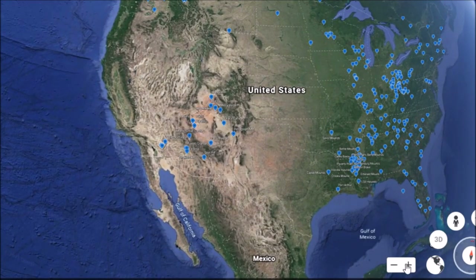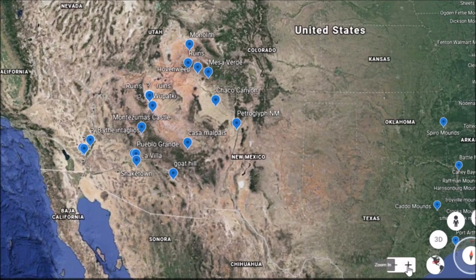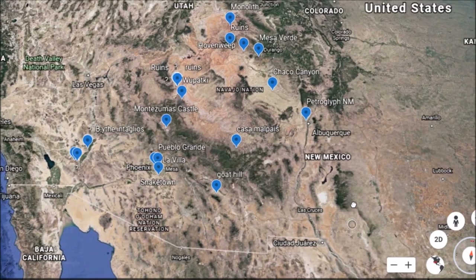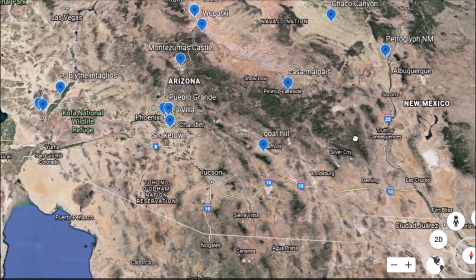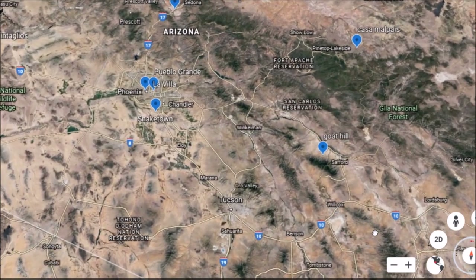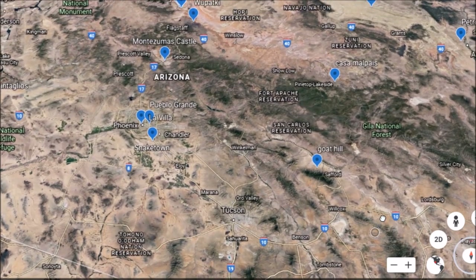Hey everybody, video here for you today. We're gonna go back to ancient America. I know a lot of my ancient America videos come from east of the Mississippi, but I have covered quite a few sites in the American Southwest. These are just some of them here, and we're gonna go down to Arizona today. We're gonna get about a 23-minute talk, but I thought this was just good history — it goes well with my ancient America series.